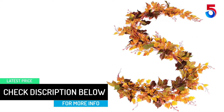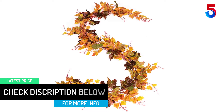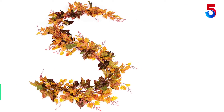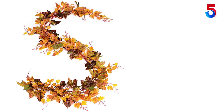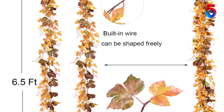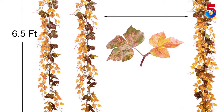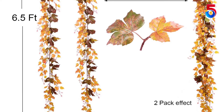Nothing quite says fall like leaves changing colors and dropping from trees. What better way to capture the autumn season than with a colorful maple leaf garland on your mantelpiece or across your piano? Beautiful colors warm up your home if you're looking to spruce up the entryway, cozy up those indoor plants, or add some fall color to the centerpiece on your dining table.